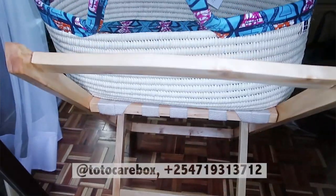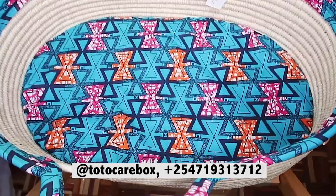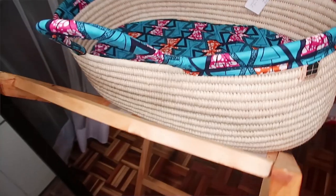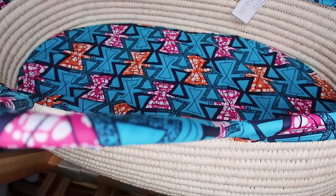Last but not least, I want to show you this Moses basket. This was from Total Care Box — you may remember the video I did talking about them having a starter pack for moms who don't have access to essentials for a newborn. They have these beautiful Moses baskets and this is the one they gifted me. It comes in a wooden frame and it's a pretty big size. Mali takes a lot of naps in there and just passes out — it's super comfortable. A fantastic gift idea!